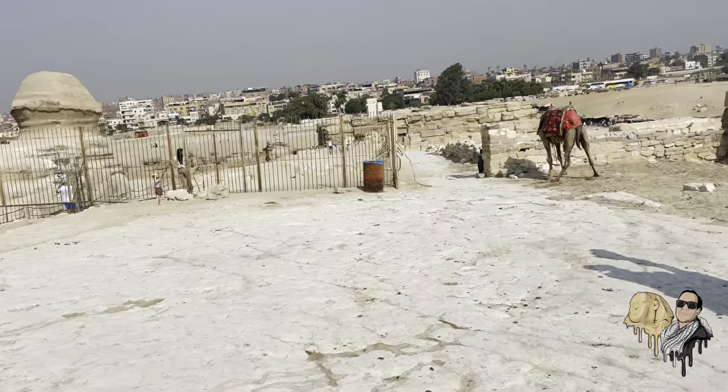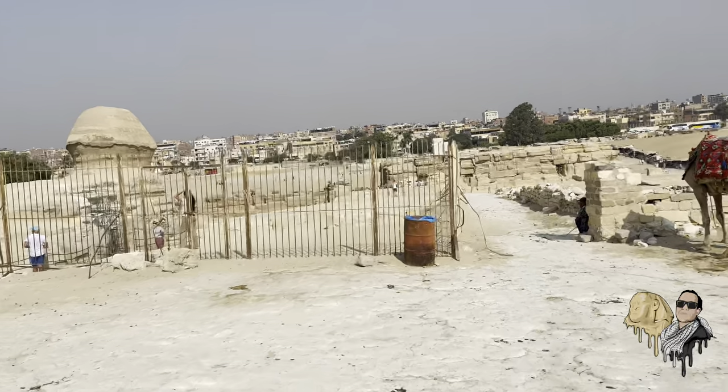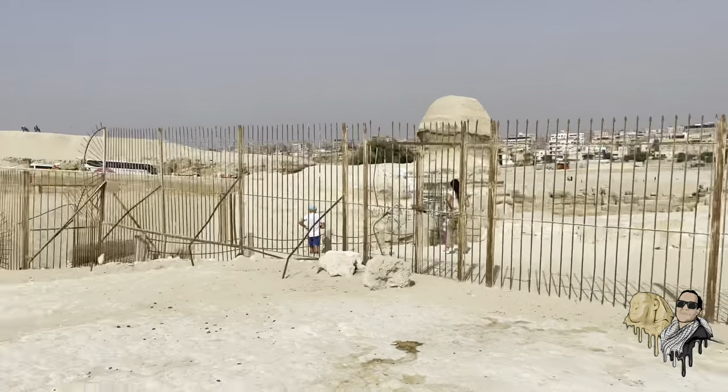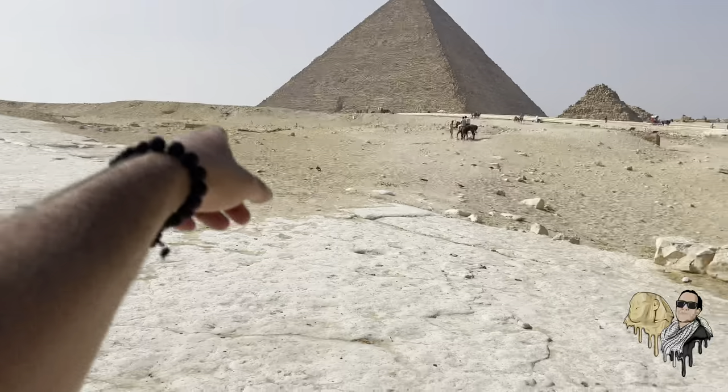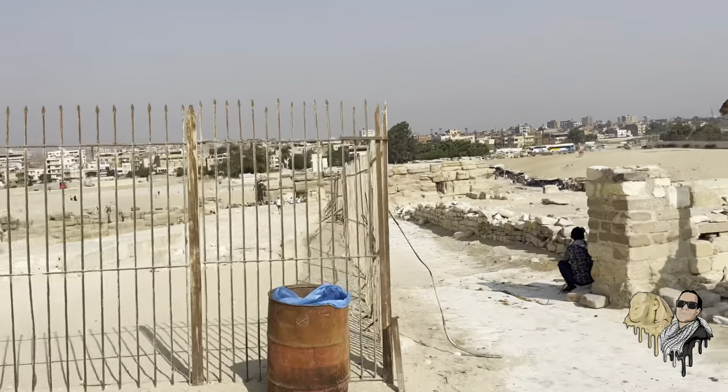There is another mystery with respect to the Osiris Shaft — the bottom level. There is a cavity and opening, and there are accounts from antiquity suggesting there was a whole passage there. That remains to be seen, as it hasn't been fully excavated, so there could be more to it.